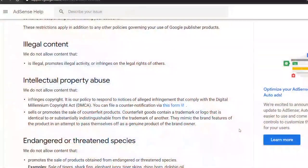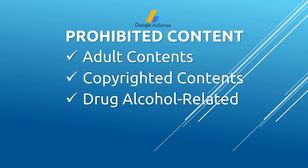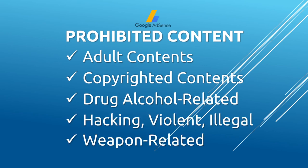The next tip relates to AdSense prohibited content. Google made it clear that websites with adult content, copyrighted content, drug and alcohol-related content, hacking, violent and weapon-related content, and illegal content will not be approved. Check the links to the AdSense site in the description section for more details.